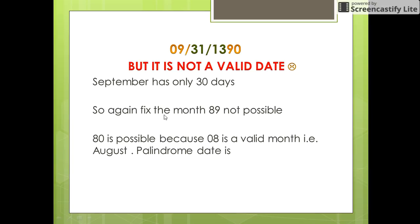Now we go on decreasing the month from 90 — going to 89, 88, and so on — until we reach 80. If the end digits of the year are 80, the month would be 08, that is August, which has 31 days. So our palindrome date is 31st August 1390.